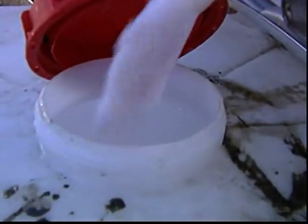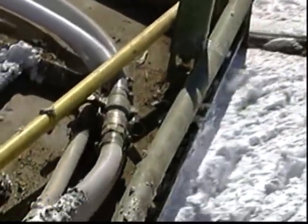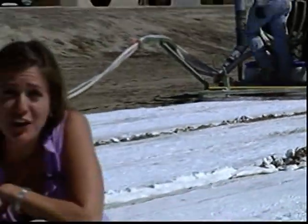It goes from liquid to something squishy, something squishy to something not quite solid. Phytofoam starts off looking like shaving cream, but as it dries it gets a little bit harder. It's environmentally friendly, biodegradable, and it's even safe to touch.